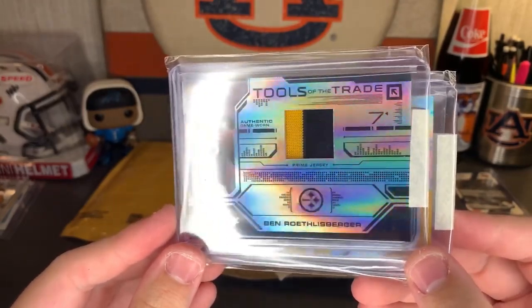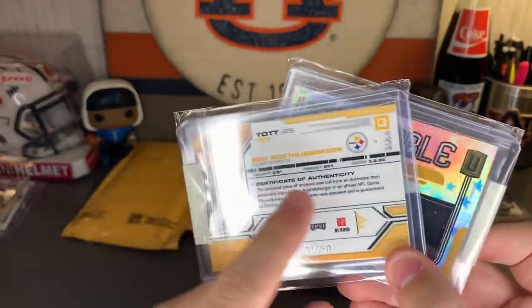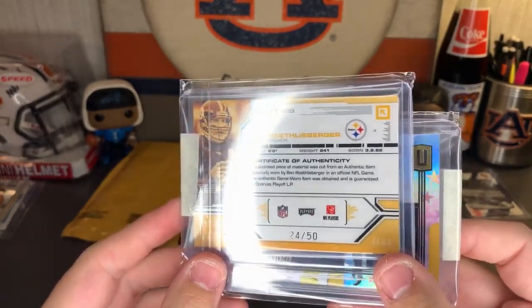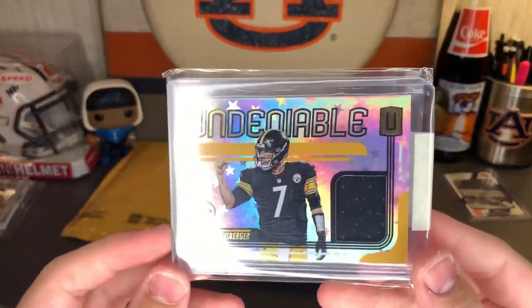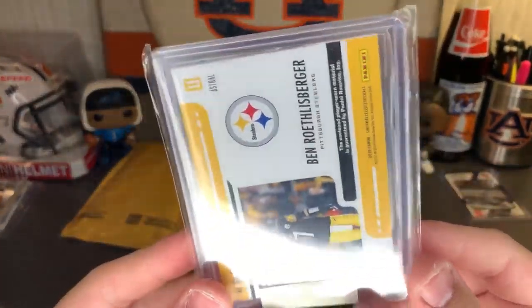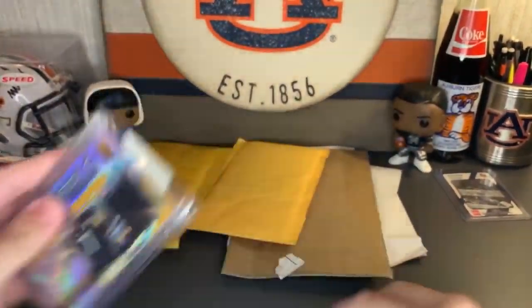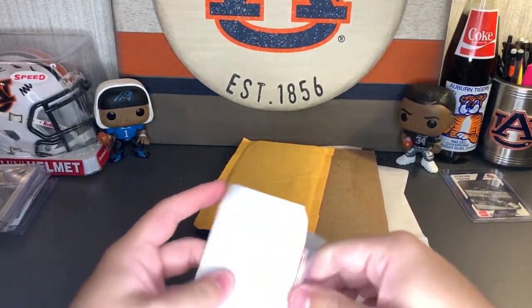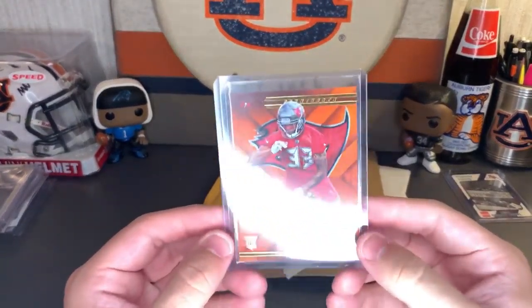Now let's see what we got in this blue box. These beautiful jersey cards of Big Ben — got Tools of the Trade 2008, Absolute Memorabilia Playoff, numbered 24 of 50, certificate of authenticity, personally worn by Big Ben Roethlisberger in an official NFL game. Beautiful. And here we got the Undeniable Big Ben patch card, that one is numbered four of 150. Very nice.